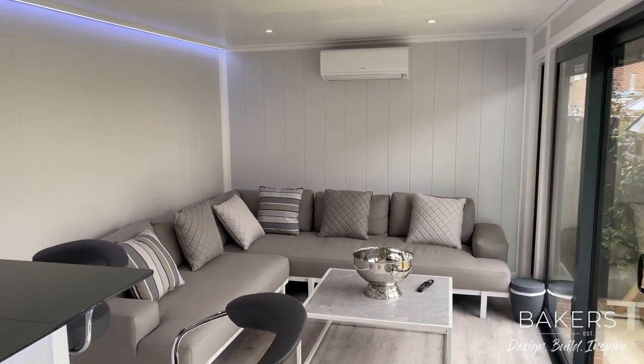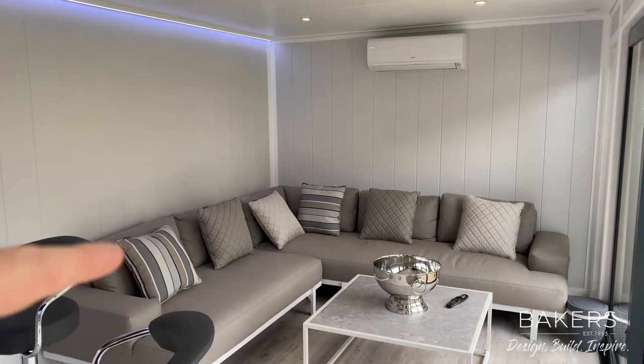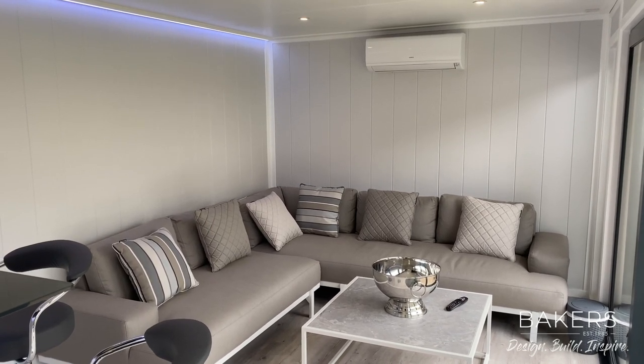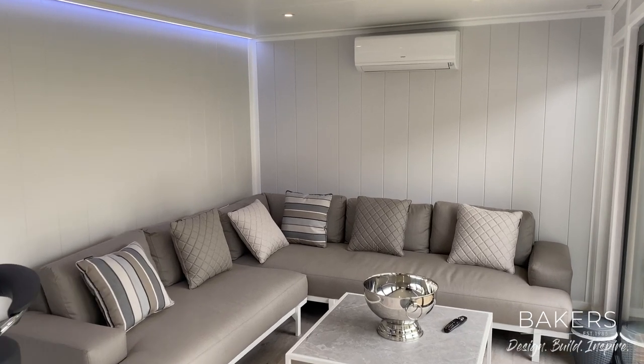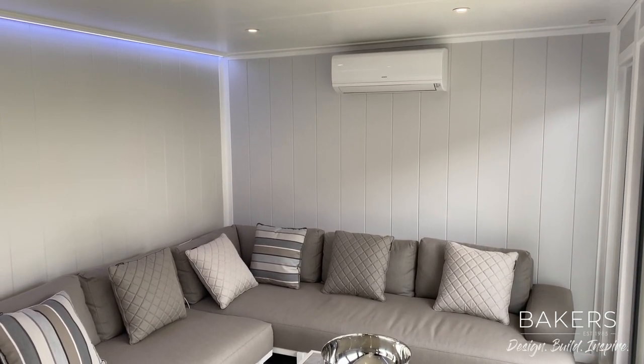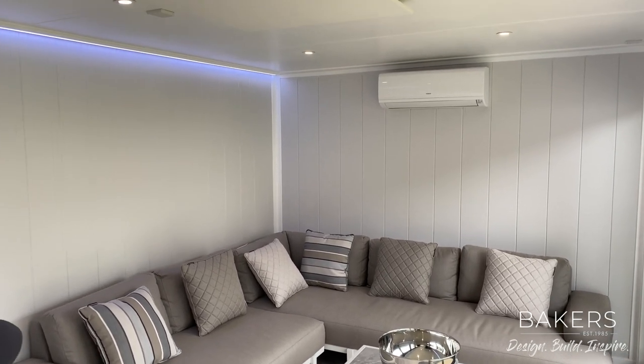Coming inside this beautifully furnished building, you can see really considered colours. That three metre depth works really nicely with an L-shaped sofa — I really advise that, it's a great way of utilising the space. There's climate control up there, so it's a really nice cool room in the summer and it also does some heating in the winter.